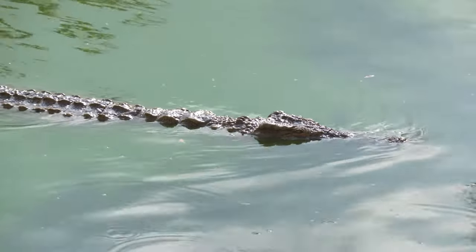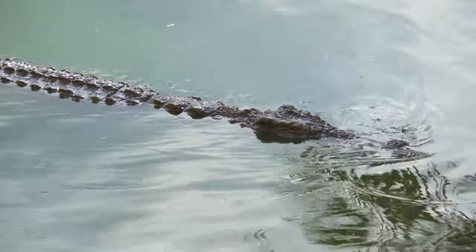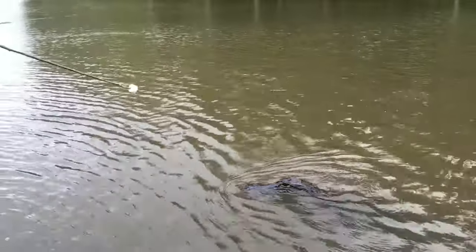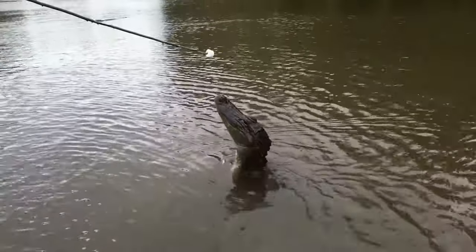Crocodilians are perfectly suited for life in water, where they use their long tails to propel themselves through the water. Their tails are so powerful that crocodilians use them to push themselves up to six feet out of the water to reach their prey.